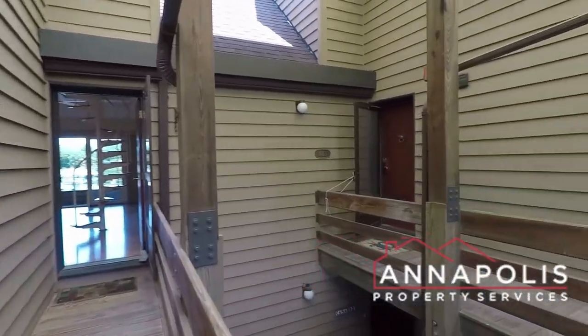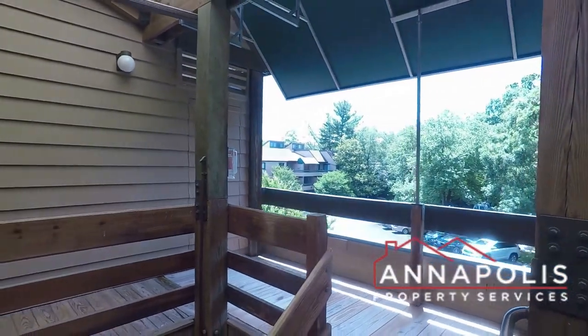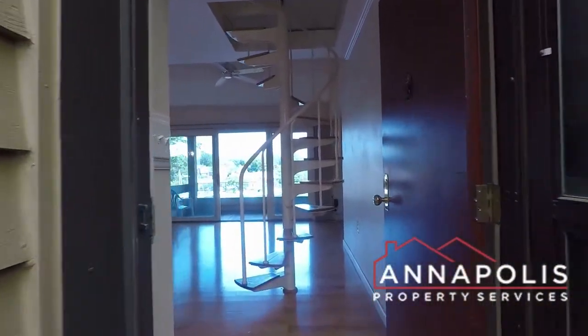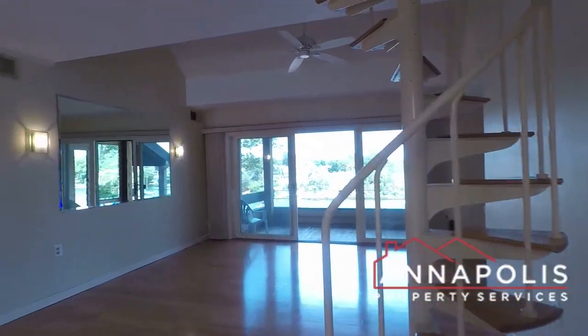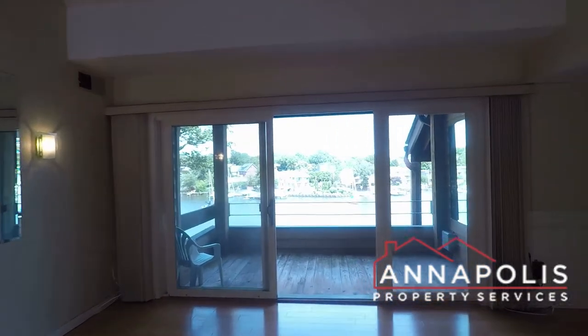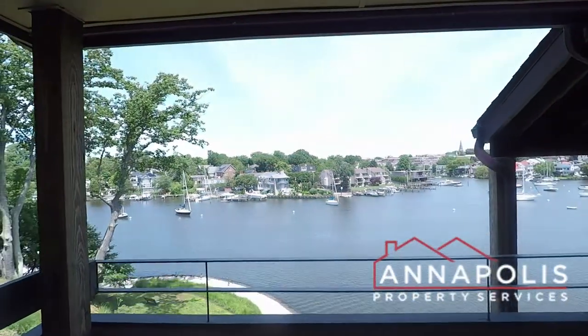We're here at 10 President Point Drive, Unit A3, a fantastic penthouse, top floor, one bedroom with a loft, waterfront condo here in the President Point community of East Port Annapolis. Coming out here on the deck,